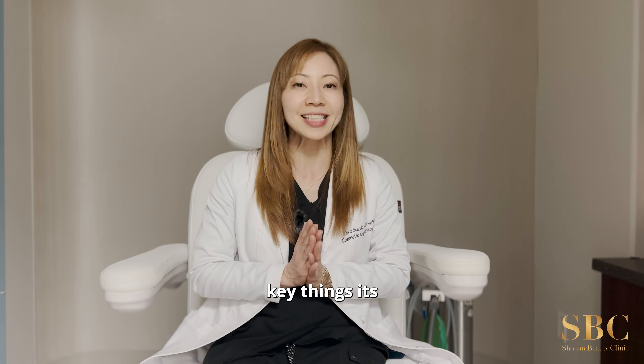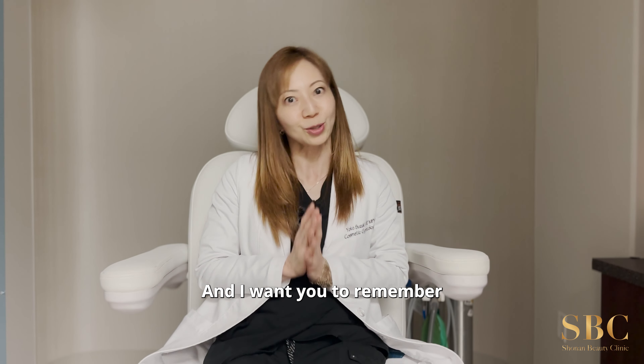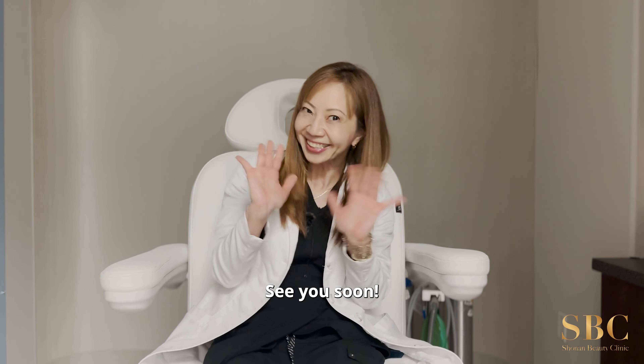These two key things are the most important aspects, and I want you to remember them before you come to see me. See you soon!